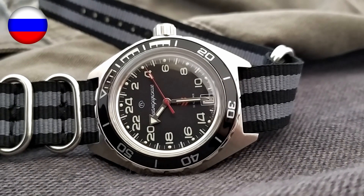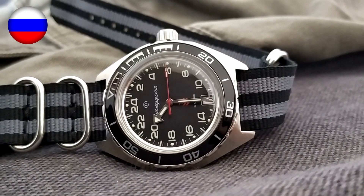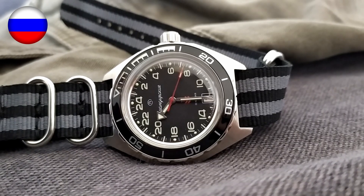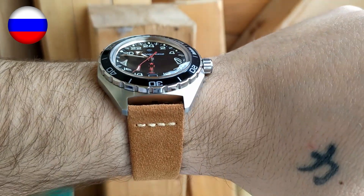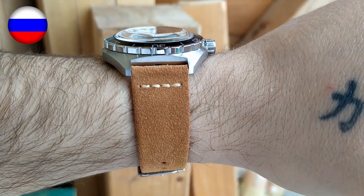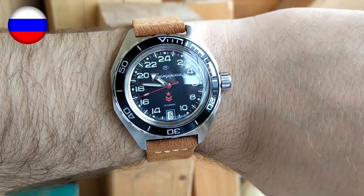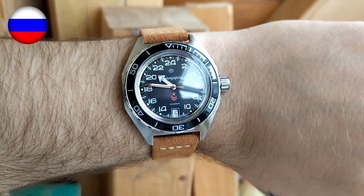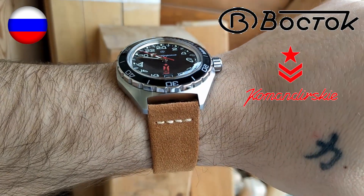This Russian field watch is a lot of watch for your money. It has an in-house automatic movement, a stainless steel case, and 200 meters of water resistance rating. But it is by no means a perfect watch — it has quite a few flaws and downfalls. But are those deal breakers? Today we are going to find out if the 24-hours dial Vostok Komandirski is worth your money or not.